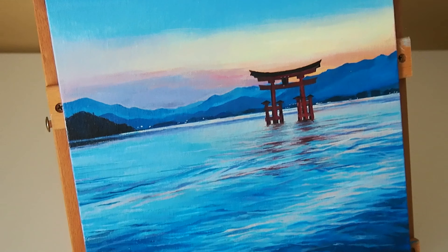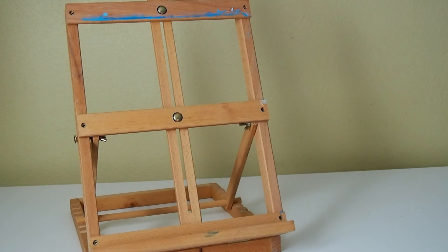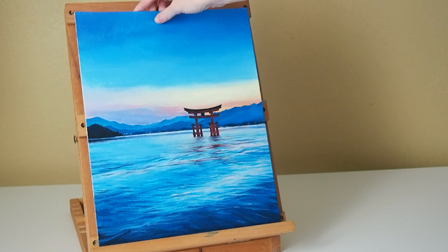And that is it for this painting process. Thank you all so much for watching this video. I'll see you all in the next one really soon.